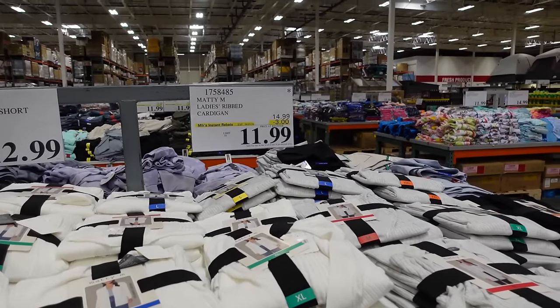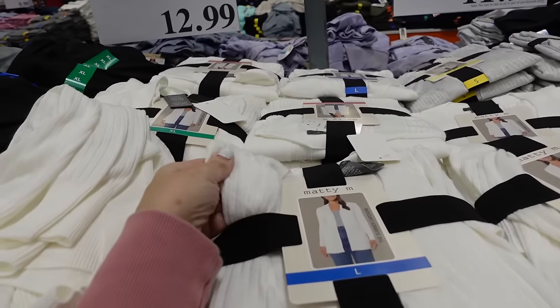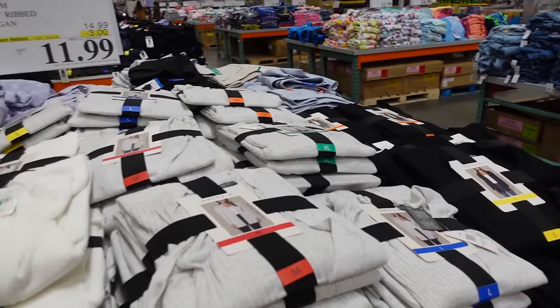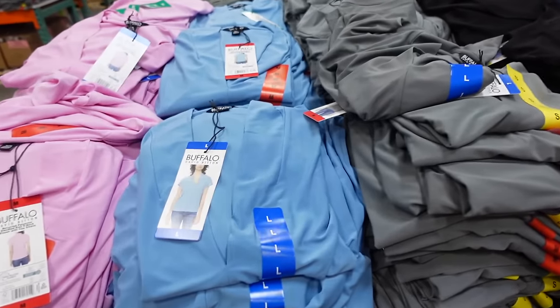9AM ribbed cardigans are on sale until April 1st, so final few days. These are lightweight, stretchy, ribbed, really good length, coverage in the back in white, gray, and black — down to $11.99, regularly $14.99.